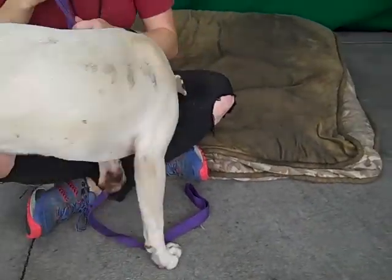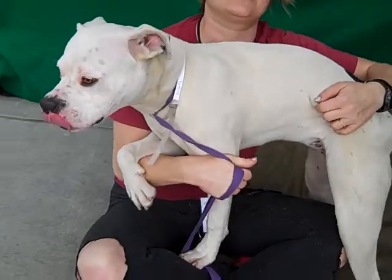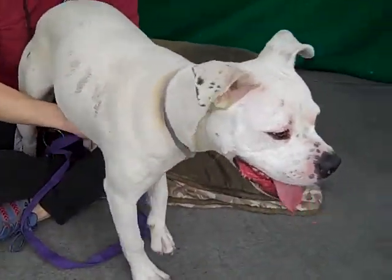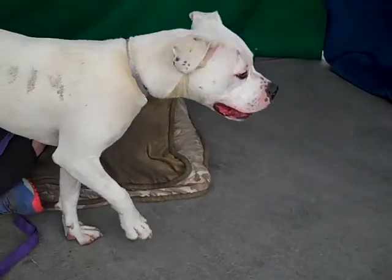She is a puppy, so she's got plenty of energy. She's goofy. She just needs to be in an active home. I think she'd be a great family dog. She loves other dogs, and other dogs really seem to love her.